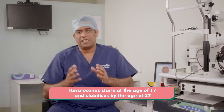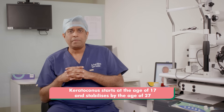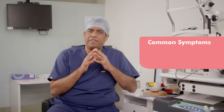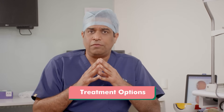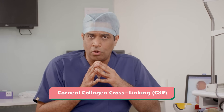Keratoconus generally starts at the age of 17 and stabilizes by itself by the age of 27, so it is a disease which starts in early adolescence and is found till the late 20s. The major symptoms are blurriness of vision and frequent change in spectacle or glass powers, for which you should immediately visit a cornea specialist. The most common treatment suggested is something called C3R, or collagen cross-linking.